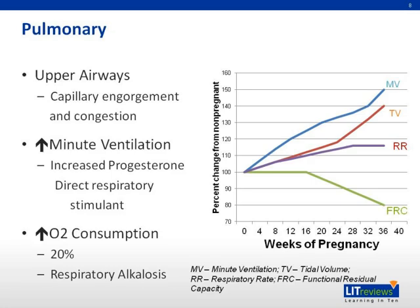The respiratory tract also undergoes changes in response to maternal adaptation to pregnancy. Starting at the upper airways, hormone-induced changes to the mucosal vasculature lead to capillary engorgement, congestion, and edema. This may lead to nasal stuffiness and, more importantly, difficulties with intubation in cases where emergent cesarean sections become necessary.